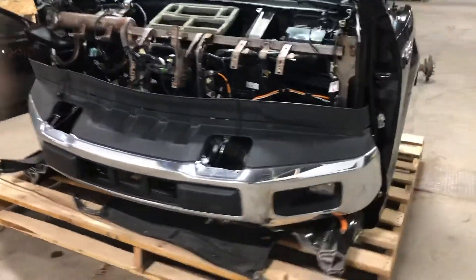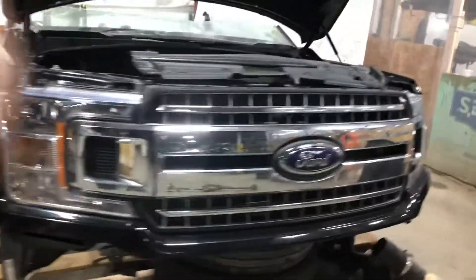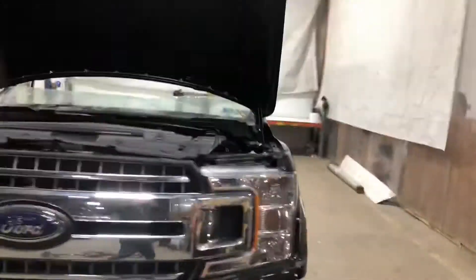Overall, pretty clean front end, with a little bit of damage here on the passenger side. Nothing too major over here. Let's go ahead and take a look.